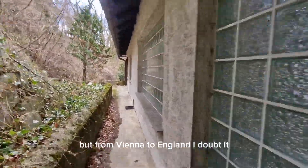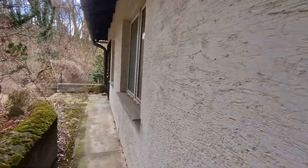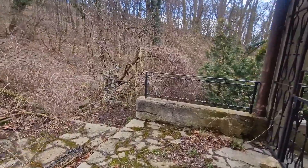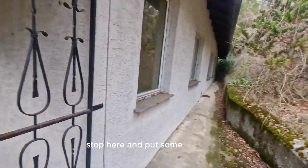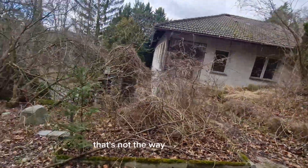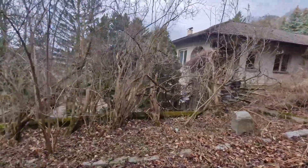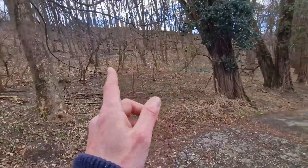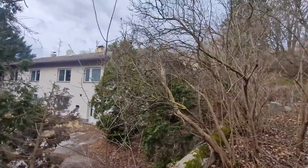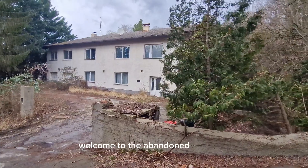From Vienna to England? I doubt it. Stop here and put some more layers on, because the temperature's dropped massively. Well, that's not the way we're going. There's mountain climbing in snow — we're not going that way either. We're going to follow the road, just because I can't be bothered. Welcome to the abandoned ski resort.